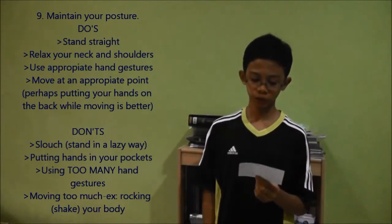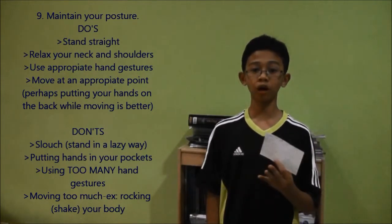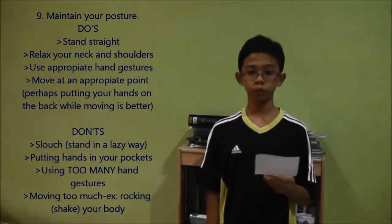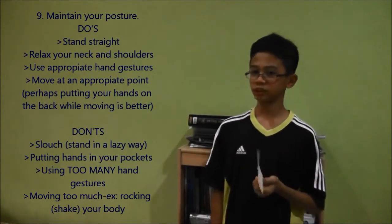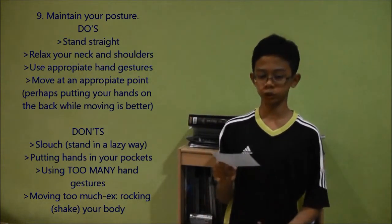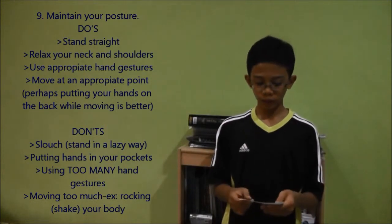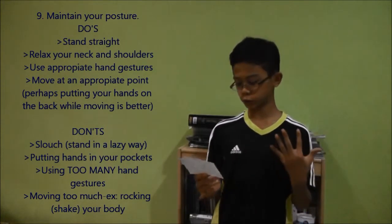Relax your neck and shoulders. Be calm, don't be afraid. You must relax your shoulders and your neck. Make sure in your presentation you must have an appropriate hand gesture.